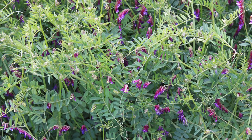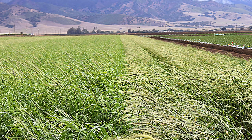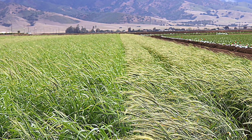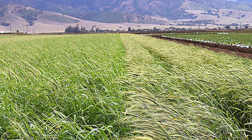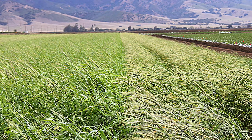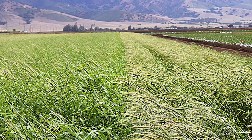But what is a cover crop? A cover crop by definition is a crop planted primarily to manage soil erosion, soil fertility, soil quality, water, weeds, pests, diseases, biodiversity, and wildlife in an agro ecosystem.